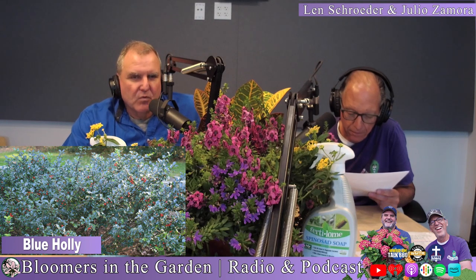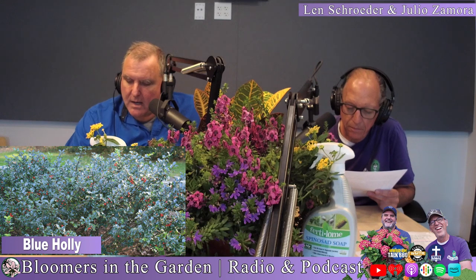Cephalotaxus is a really good green option. Blue holly is not necessarily blue, but it's a really dark green — so dark that it looks almost like a dark blue-green. And then there's so many other chartreuse and gold options: gold thread cypress, gold barberry, gold spirea, different ferns, variegated liriope — all different color and texture.